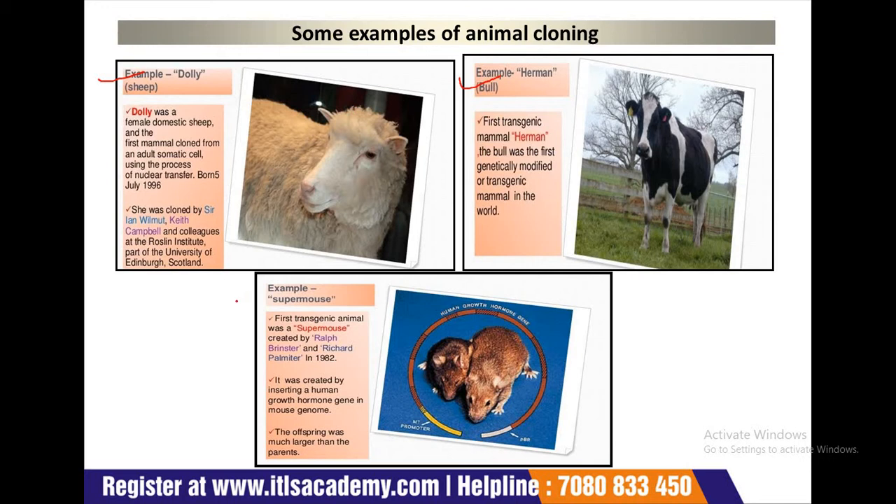The next example is Supermouse. The first transgenic animal was a supermouse created by Ralph Britons and Rich Garth Palmer in 1982. It was created by inserting a human growth hormone gene into the mouse genome. The offspring was much larger than the parents.